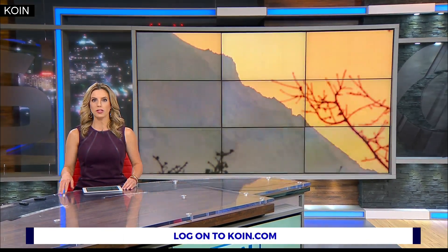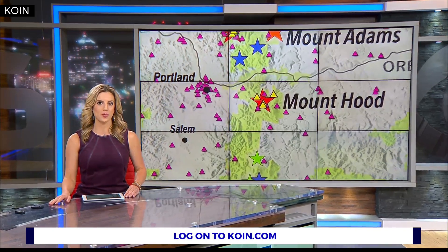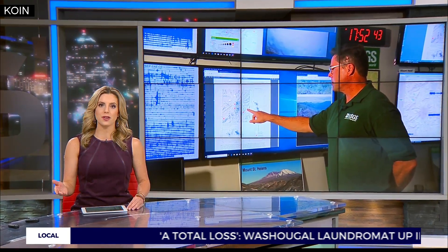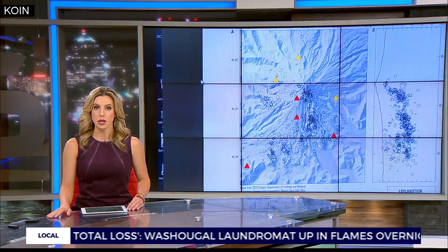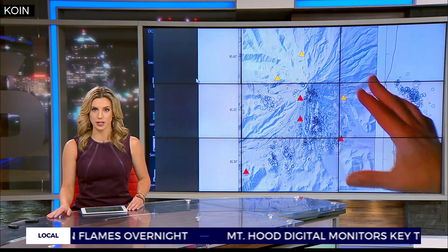The Pacific Northwest is home to some of the most dangerous volcanoes in the country, and scientists say we are not paying nearly enough attention to them. Mount Hood in our own backyard could soon get some much-needed new monitoring systems, but a critical project seven years in the making has now been delayed another year.